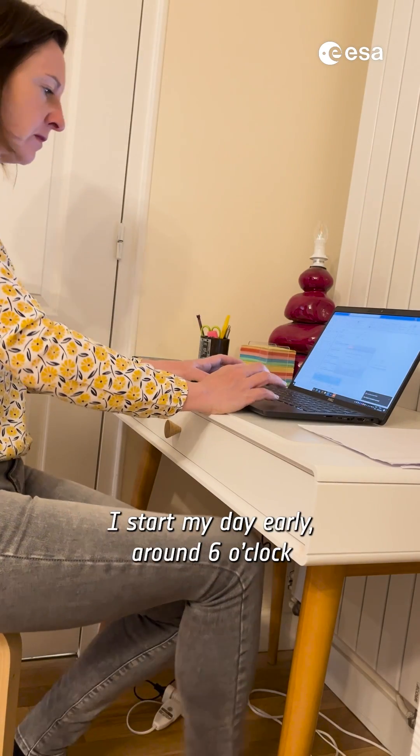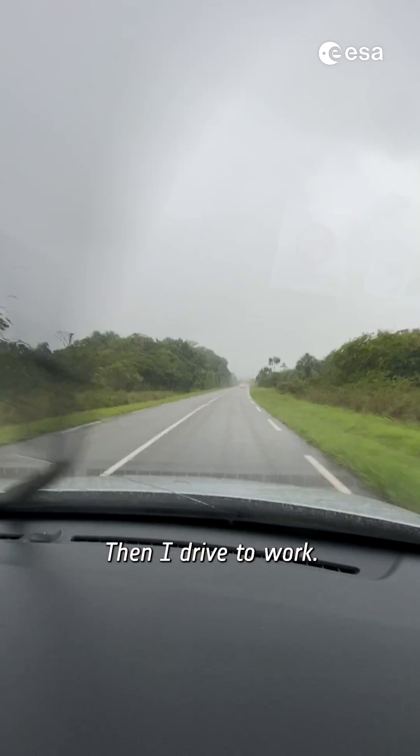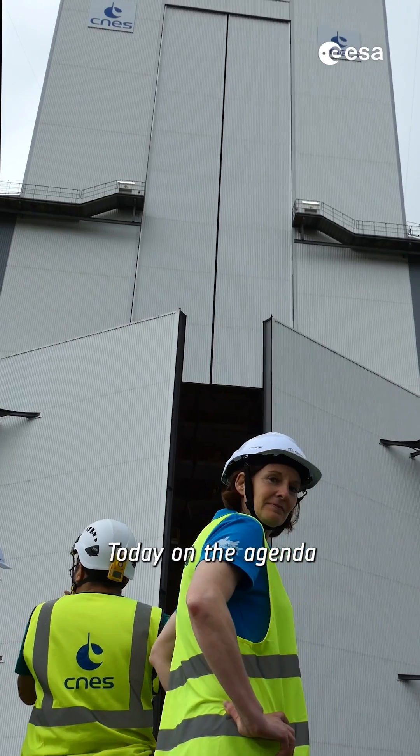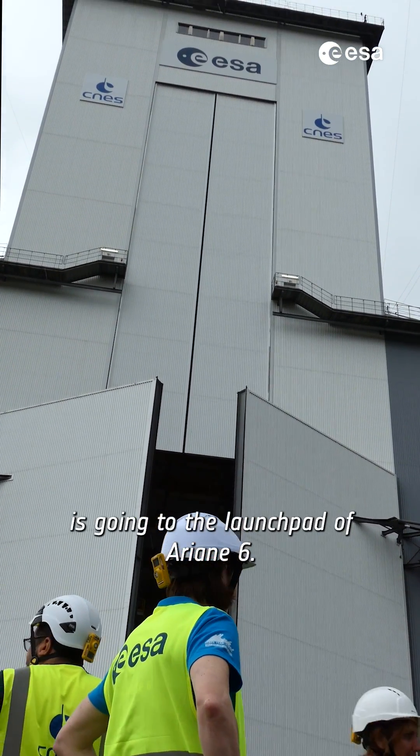I start my day early, around 6 o'clock, and check first some emails, then I drive to work. And being in the tropics means you don't always get sunshine. Today on the agenda is going to the launch pad of Ariane 6.